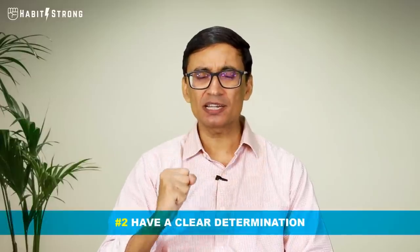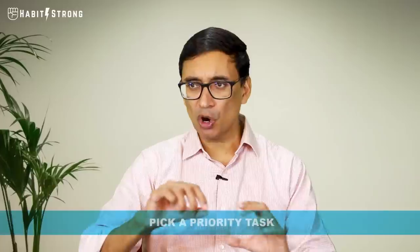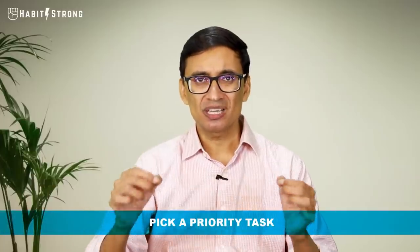Step two: have clear intentionality in your mind. There should be a firm determination that for the next 25 or 40 minutes — whatever time you've picked — your priority is reading this book or doing this one activity. Task A and this task only, nothing else. If we don't have that clarity, our mind will come up with task B, then task C — which is why we end up checking email, then WhatsApp, going round and round.